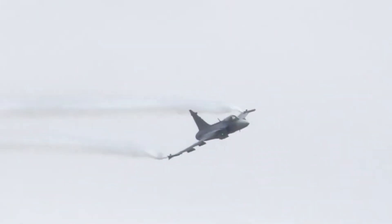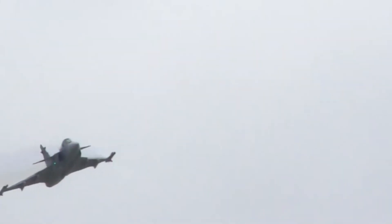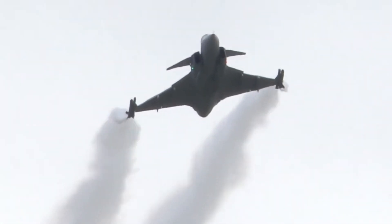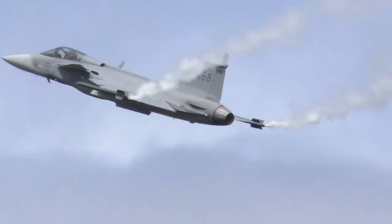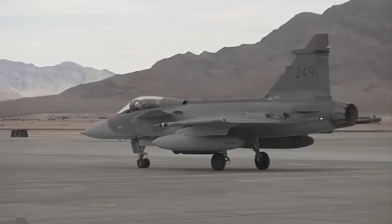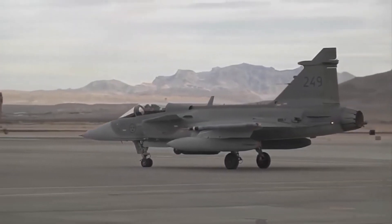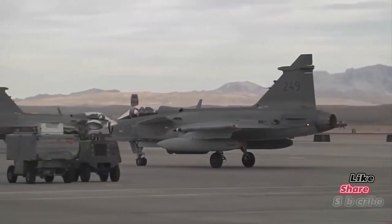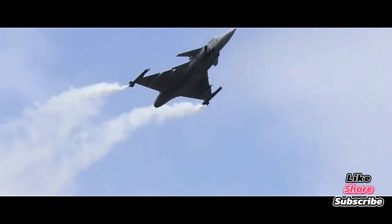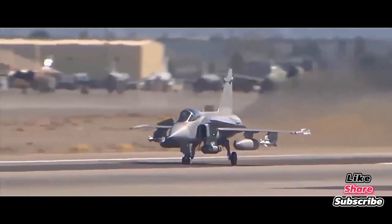This makes it a force multiplier, not just a fighter. The Gripen can carry almost every major Western missile, from the Meteor Beyond Visual Range missile, to the IRIS-T, AIM-120 AMRAAM, and Brimstone. It's also equipped with the PS-05/A radar, and in later variants, the Raven ES-05 AESA radar, giving it powerful detection and tracking capabilities. The Gripen also supports electronic warfare pods, reconnaissance pods, and precision-guided munitions for air-to-ground strikes.